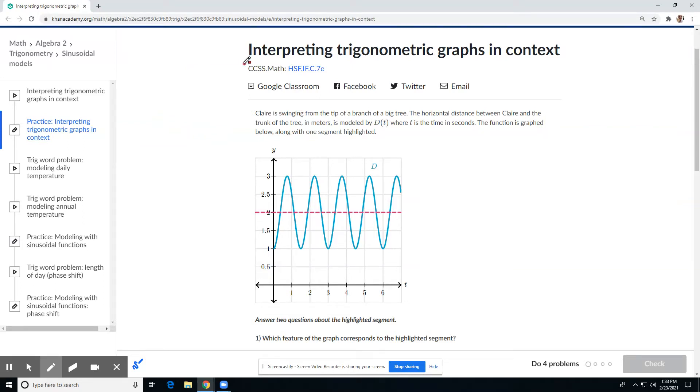We are interpreting trigonometric graphs in context. Claire is swinging from the tip of a branch of a big tree. The horizontal distance — left and right — between Claire and the trunk of the tree in meters is modeled by D of T, where T is time in seconds. The function is graphed below along with one segment highlighted.